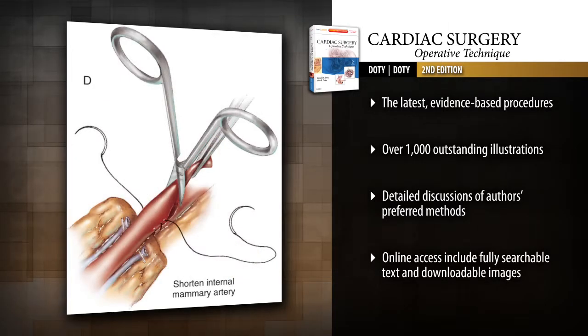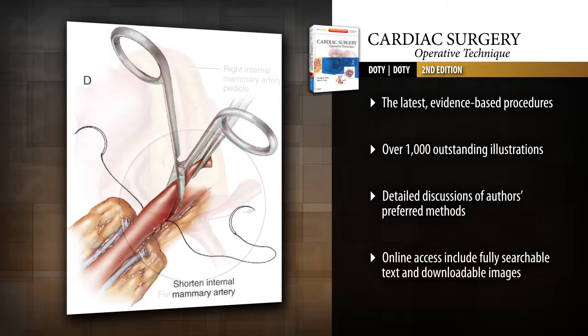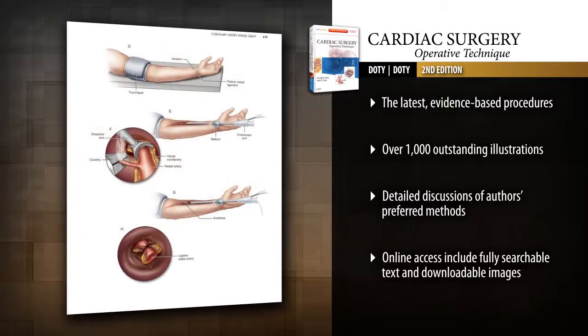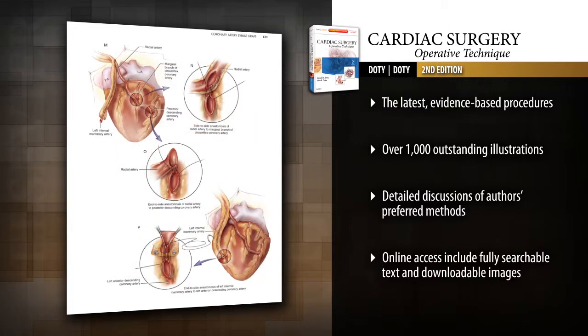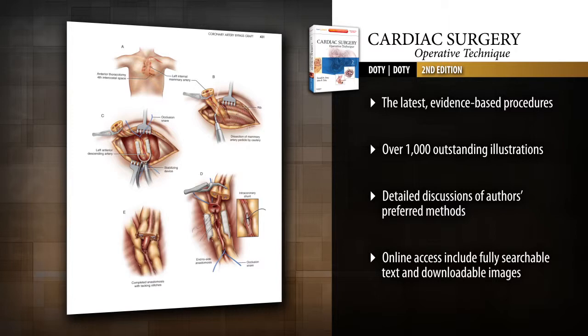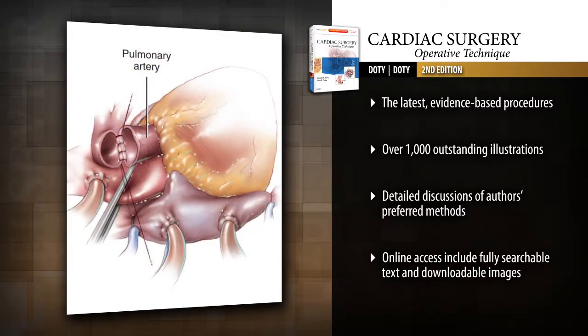Coverage includes coronary artery surgeries, heart-lung transplantation, lung transplantation, and much more, including the latest evidence for each procedure. Know what to look for and how to proceed with over 1,000 remarkable illustrations and photographs — many new and in full color — that capture exactly what you will see during surgery.